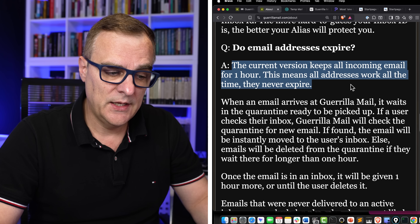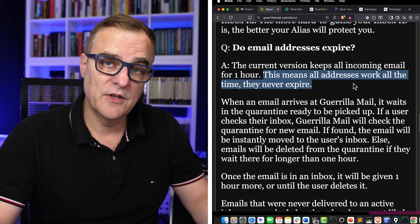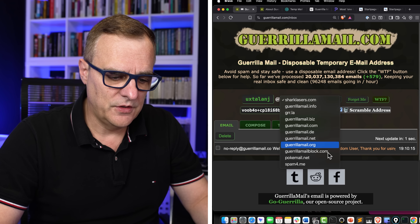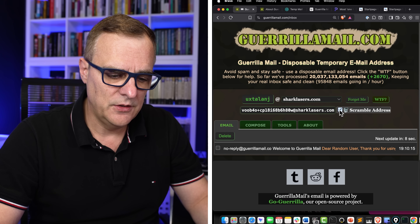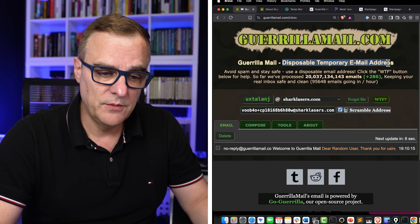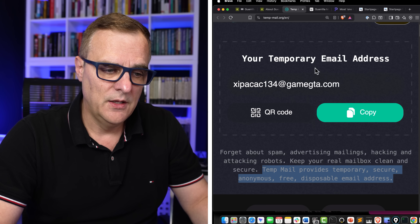The current version of Gorilla Mail keeps all incoming email for one hour. This means that the address will work all the time — the address never expires, but the mail will be deleted after an hour. Notice you can choose different domains, set up your own email, scramble your email address, and receive emails — but you can't send emails from Gorilla Mail. So if you need to sign up to some website to access a file or get access to something, and you don't necessarily trust that website or provider, you can give them a temporary email. If they send you a link with a code, you'll be able to access the code and enter it on that website. The whole idea is this is a disposable temporary email address from Gorilla Mail or Temp Mail.